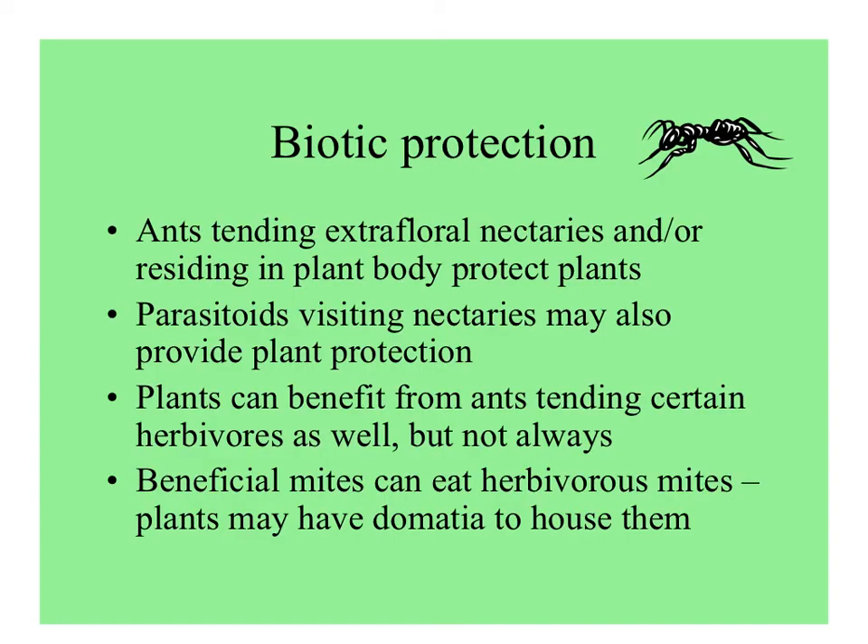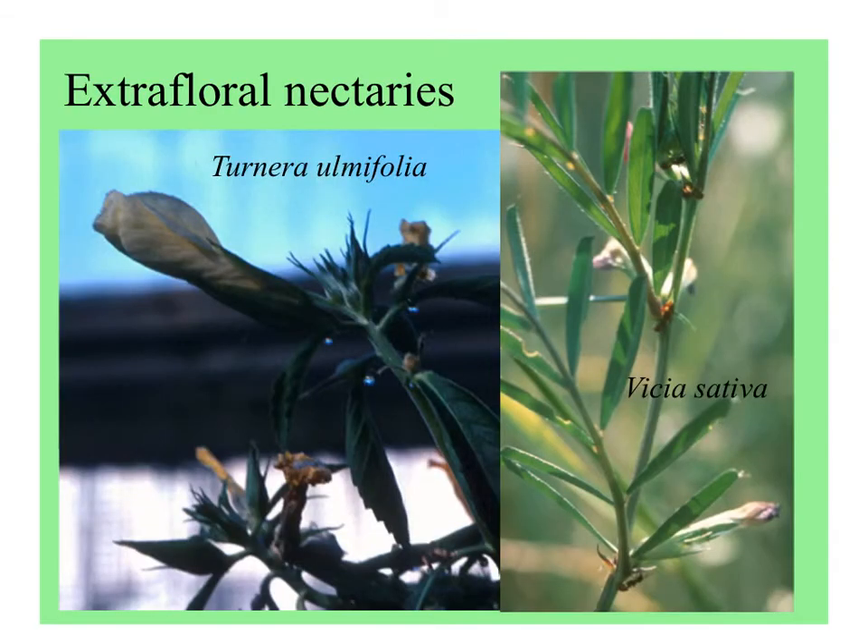Biotic protection is often overlooked, but we think it's pretty important. There's a lot of work done here at FIU about plants with nectaries that attract beneficial insects. Ants can protect plants, and parasitoids may also be attracted and parasitize the herbivores. Sometimes certain herbivores secrete honeydew, and they may be tended by ants that can then protect the plants. Mites may also be hosted by plants to eat herbivorous mites or clean the plant surface. Here are a couple of species with extrafloral nectaries — on the left, Turnera, cultivated commonly here in Miami.